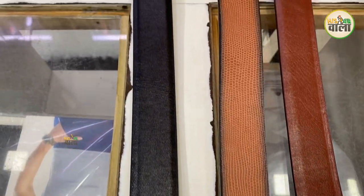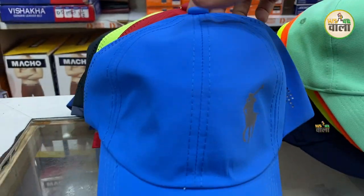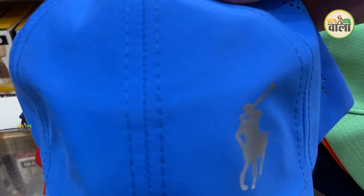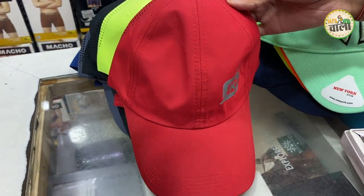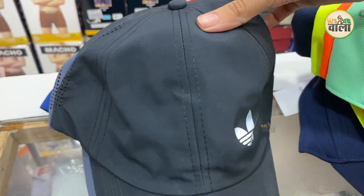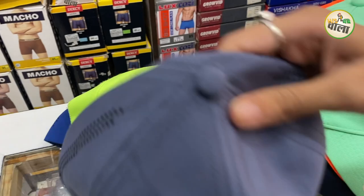In 200, you may find different colors. In the cap, you will get different varieties. You will get a blank, simple and sober cap from the 200 range. You will get different colors — red, neon green, black. There are so many shades in this cap, and you will get a 200 range.